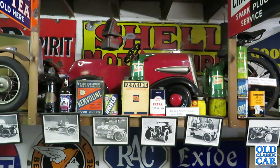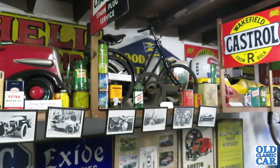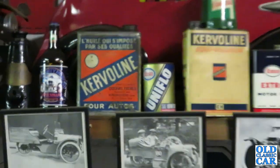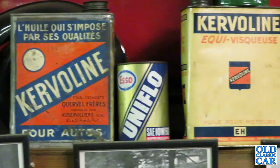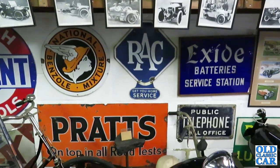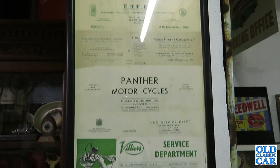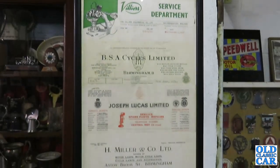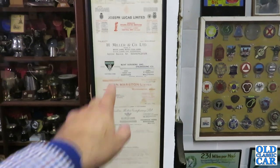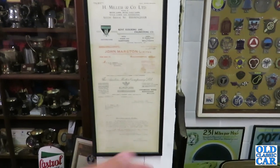There's a Shell sign here — just behind. You just see these things — you'd have to come here several times just to see everything. I could live here, definitely. Look at that French tin — Cœur Voline. Lots of old garage letters: H. Miller & Co., BSA Cycles Limited, Joseph Lucas Limited, The Austin Motor Company Limited. 1939.